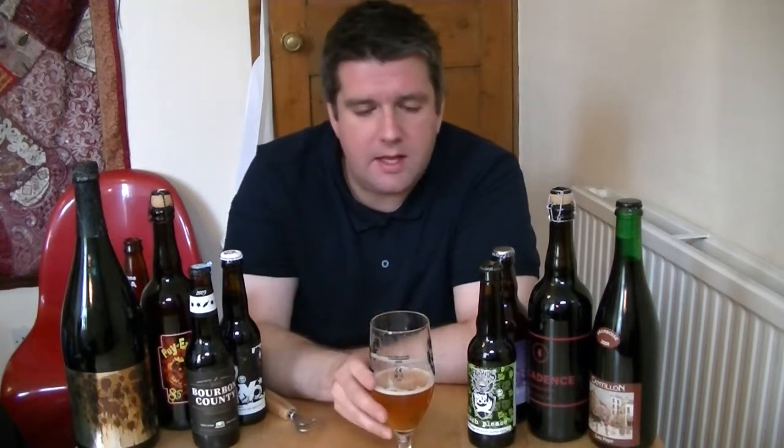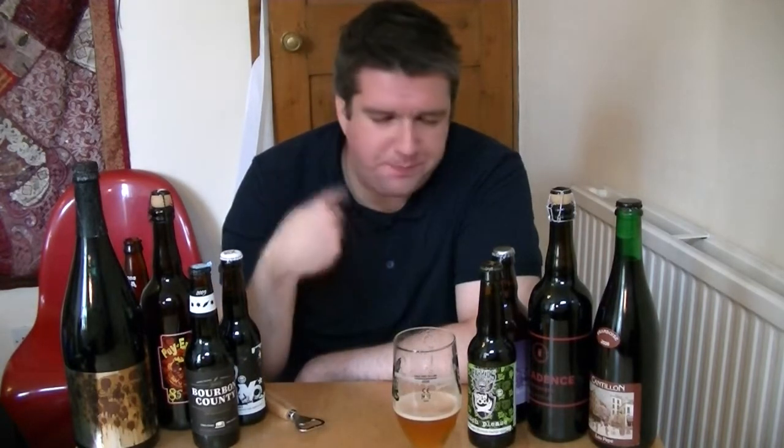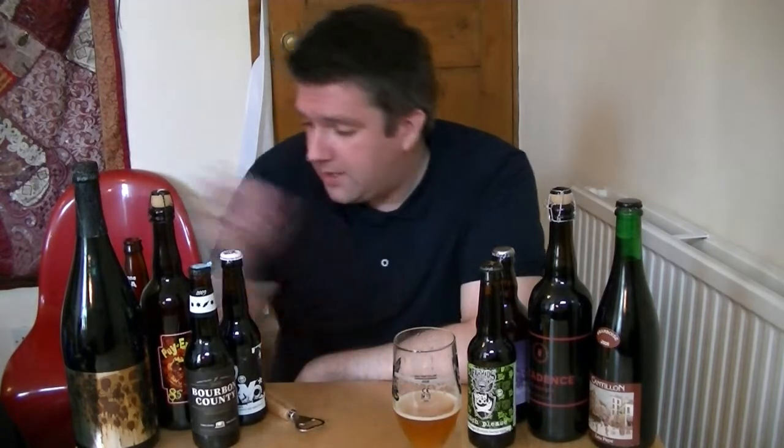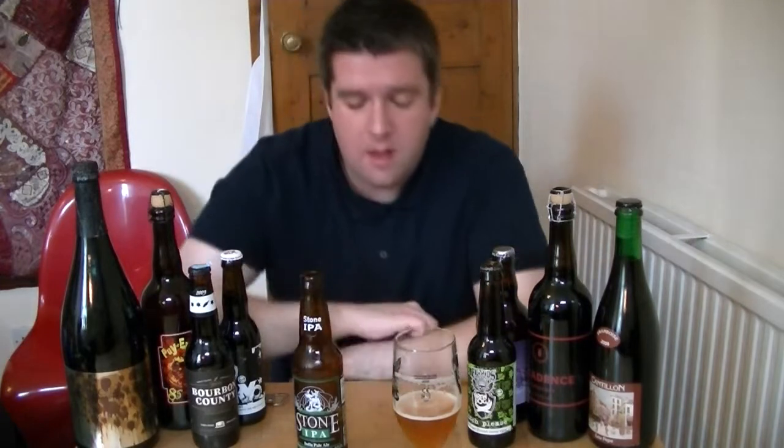That tastes lovely. It really does. It's a really top-drawer IPA. Yeah, orange, bitter, grapefruit, really quite tart actually, and then bitter lemon as it lingers. It's a corker — an absolute amazing beer. For me, I do prefer this to Stone Ruination. I think it's a bit more palatable, it's not as aggressive, but it's got a load of flavour in there.